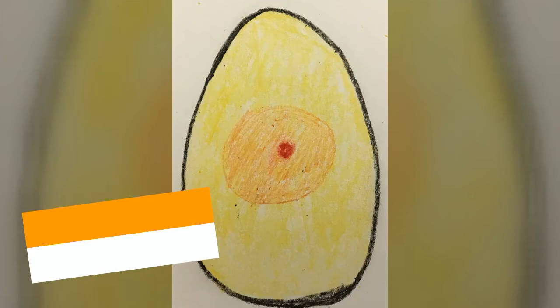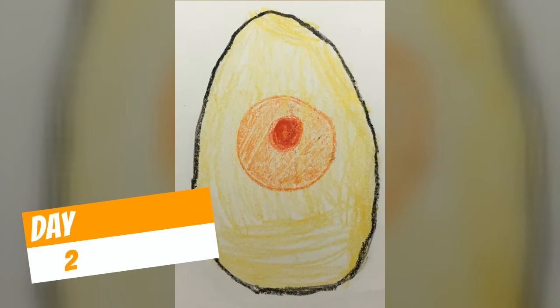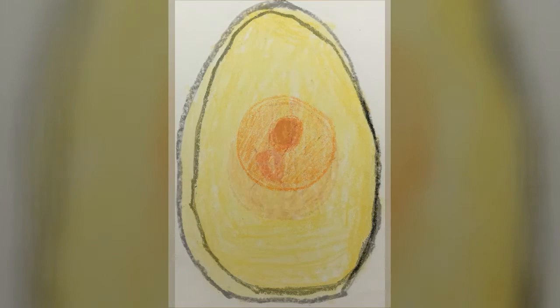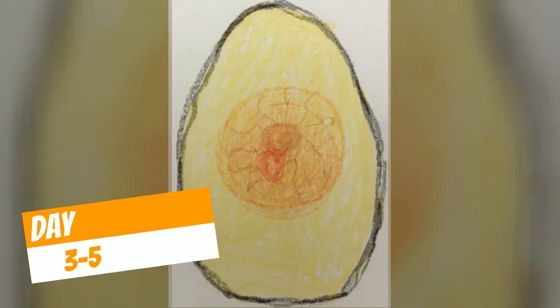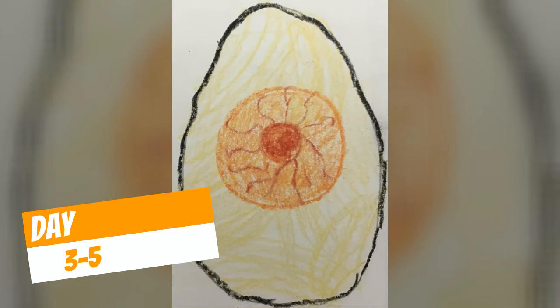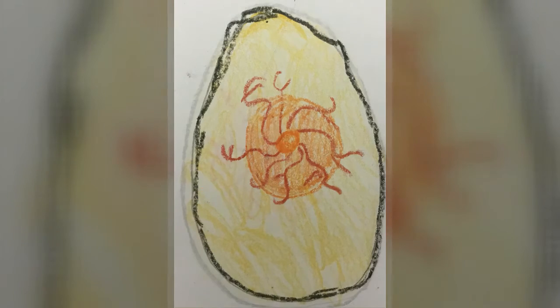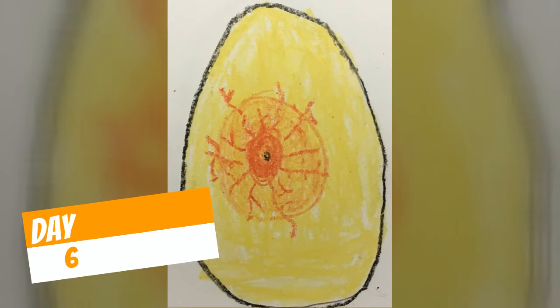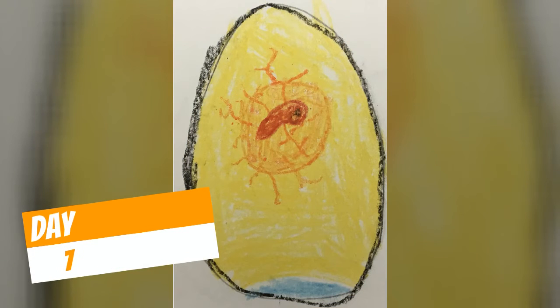On the first day we started with that tiny little red dot that grew a little bit bigger on the second day, and then over the next few days — days three to five — we saw those blood vessels start to grow, and they got bigger and bigger until yesterday when we saw body parts starting to form and we saw that little eyeball.